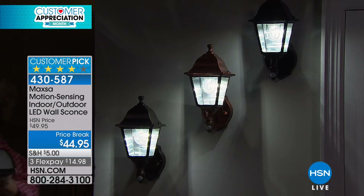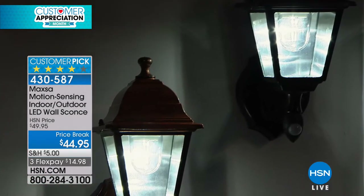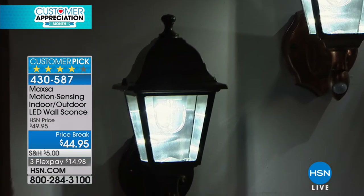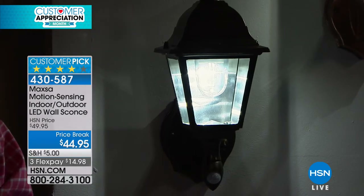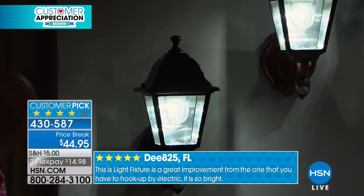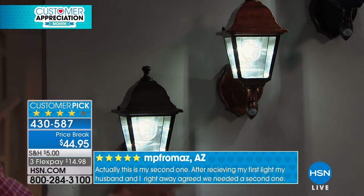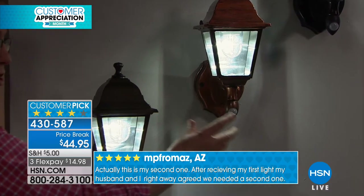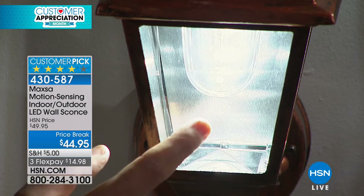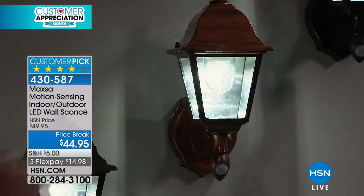This is that high-end look you want for your home. You're not going to put something that looks like it belongs in a prison yard on the front of your house. These lights look good 24 hours a day — when they're working at night, they're motion-activated and lights automatically come on; during the day they don't go on because they have a light sensor built in, but they still look gorgeous because of the beautiful finish. These are metal wall sconces — real metal, real glass, a real LED light bulb inside.